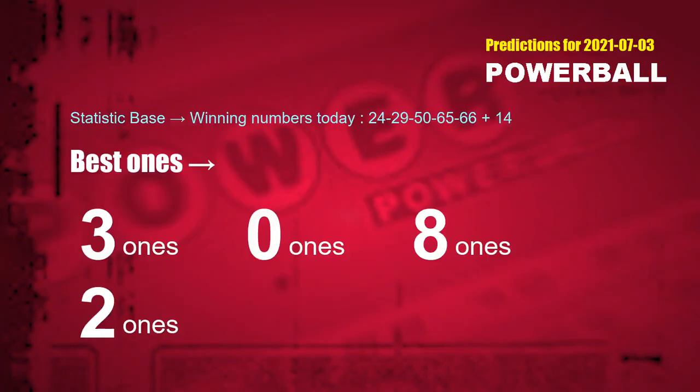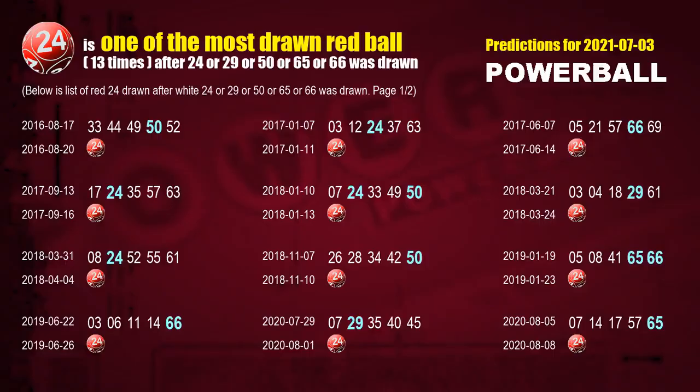According to the statistics above, with white balls 24, 29, 50, 65, 66 drawn today, the frequent following ones are 3, 0, 8, and 2. After getting following ones, we can use following number statistics to find out following red ball numbers. Let's see which red ball comes after these winning numbers of this draw.